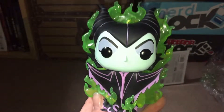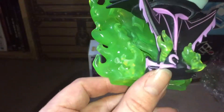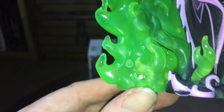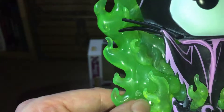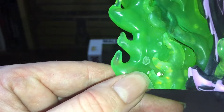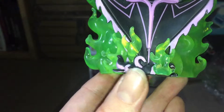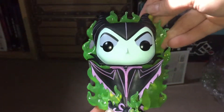It looks absolutely amazing. It does feel quite heavy, which is obviously because of all this detailing on the back. Now there is a weird white bit in there — I don't know whether that's something that's fallen in or whether it's where it's the clear plastic and it's a bit that's not gone quite right — but you don't really notice that straight away.